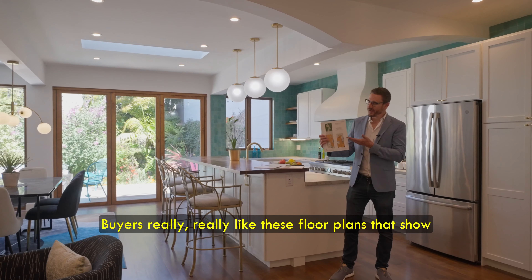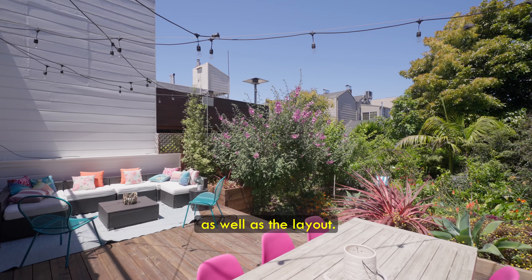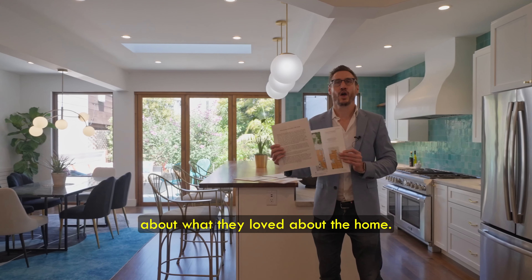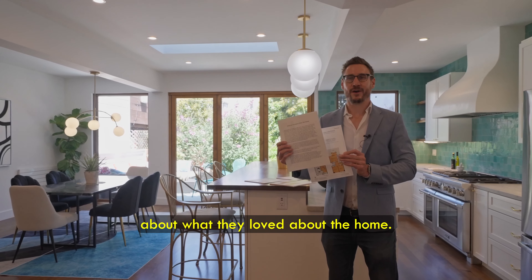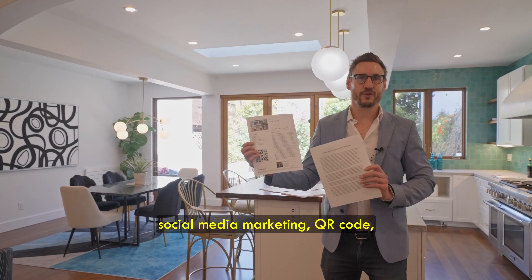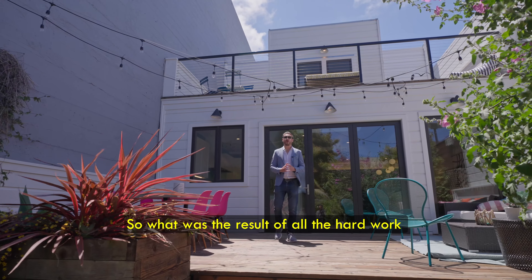Last but not least: very powerful marketing. Buyers really like floor plans that show the size and layout of the home. We also included a letter from the sellers about what they loved about the home, social media marketing, a QR code, and of course the right pricing.